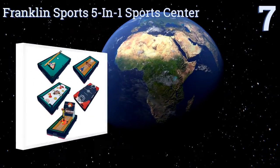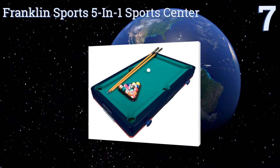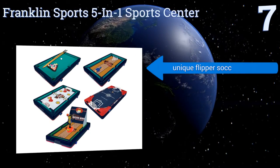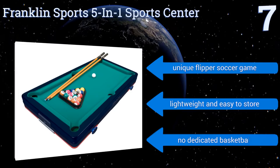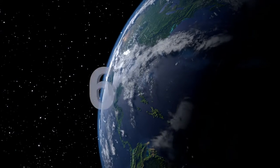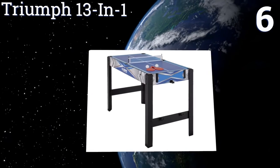Starting off our list at number seven, at only 18 and a half inches along the tabletop, the Franklin Sports five-in-one sports center is clearly intended for a younger audience. If your purchase is geared toward children, there are few options on the market as stable or simple to assemble. It includes a unique flipper soccer game and is lightweight and easy to store, but there's no dedicated basketball.